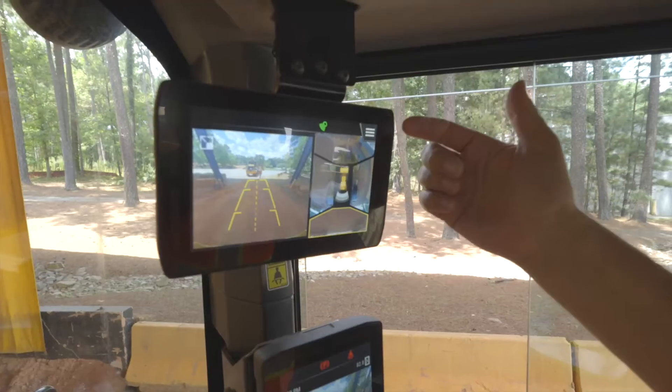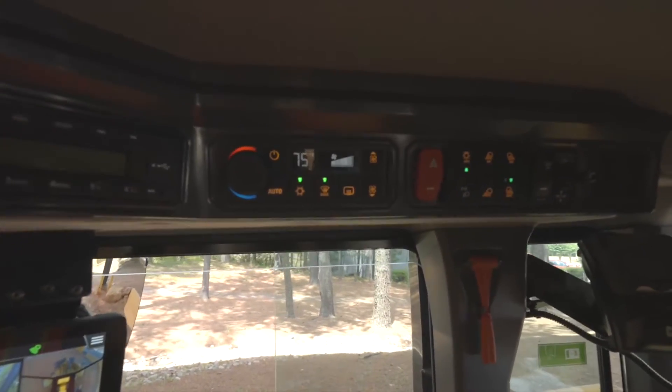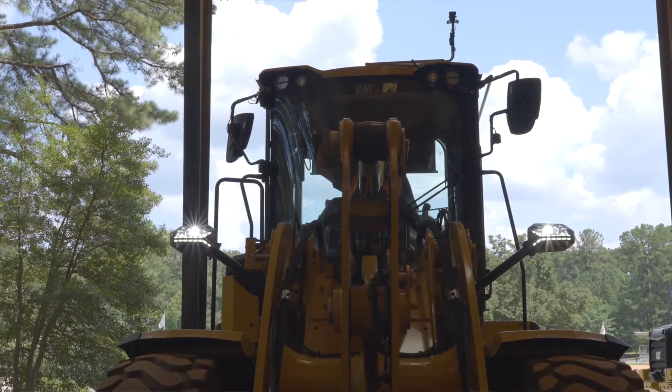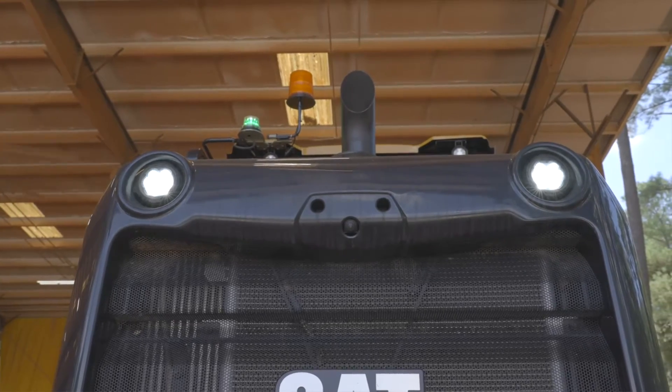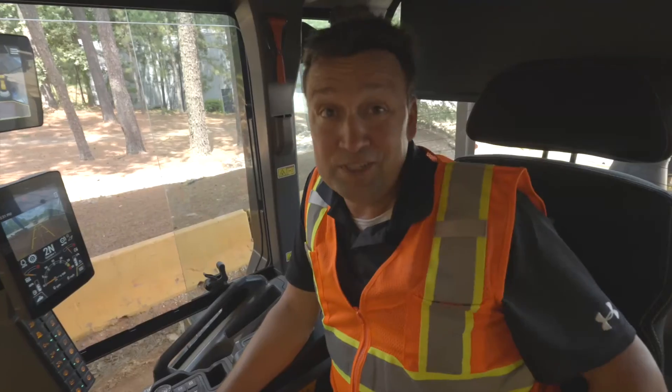And on those cold days, I can reach up and one-touch defrost the windows, the mirrors, and the rear glass. I've got automatic lights that come on when it's dark. I've got lights that come on in reverse. This machine lights the way, giving you those visibility lanes to see what's in front of you.